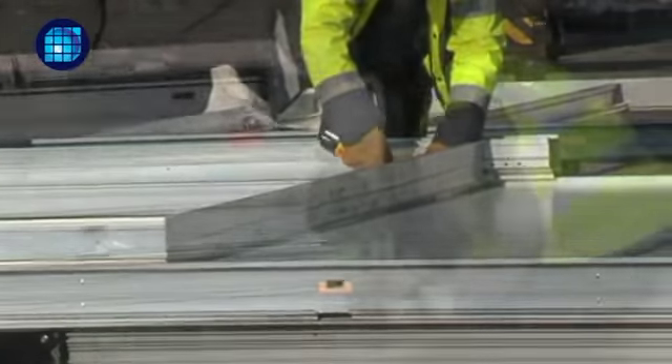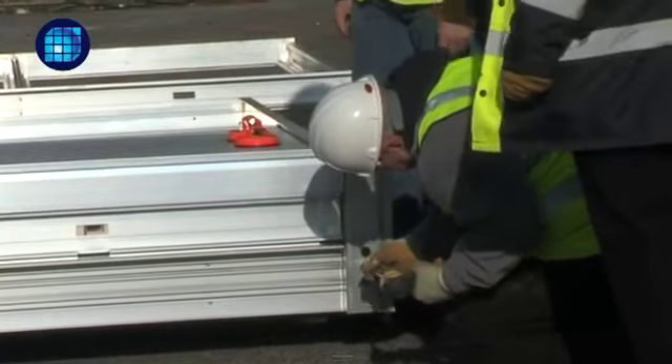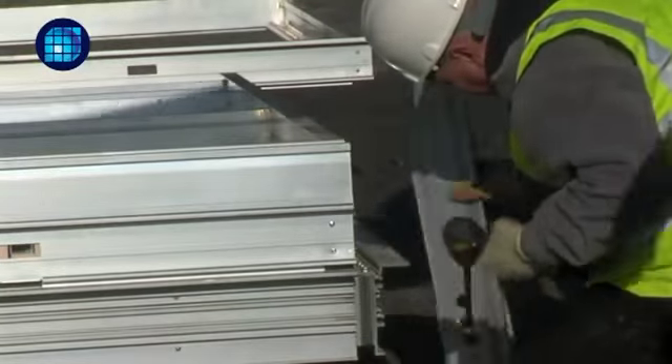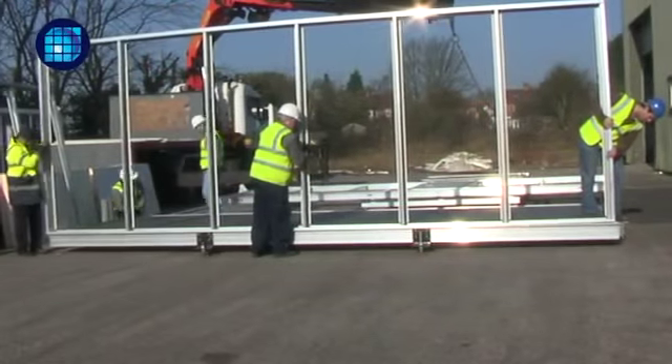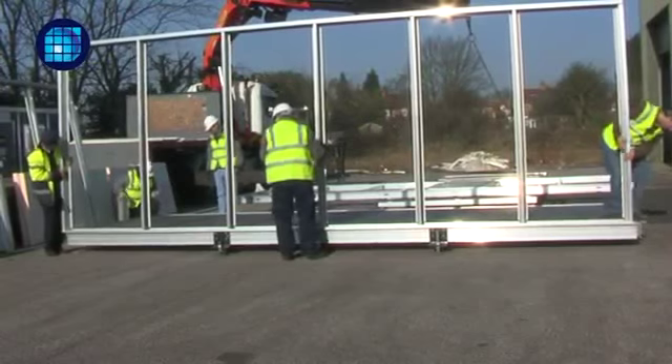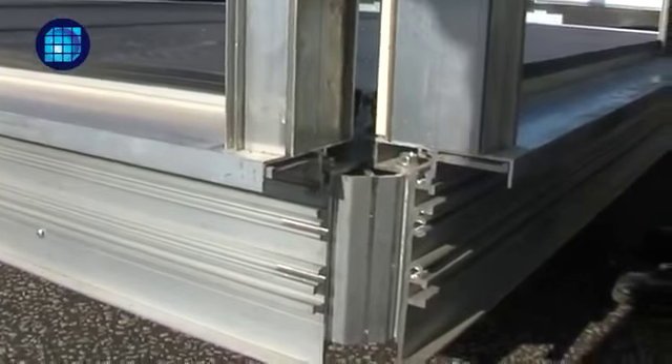The corner posts are unbolted easily once the unit is in place and leveled on its adjustable feet. Each frame is light enough to be lifted easily by two people, and frames are designed to lock into place and remain upright even before adding the corner posts. This feature is due to a unique aluminium extruded design.